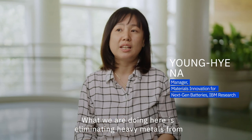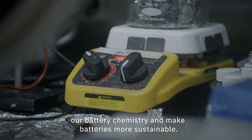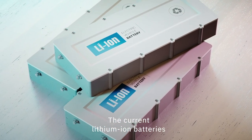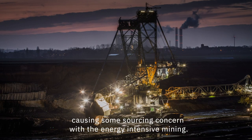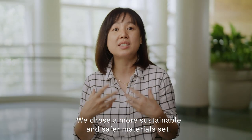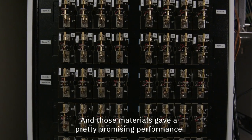What we are doing here is eliminating heavy metals from our battery chemistry and making batteries more sustainable. The current lithium-ion batteries use cobalt and nickel, causing some sourcing concern. With the energy intensive mining, we chose a more sustainable and safer material set, and those materials gave a pretty promising performance.